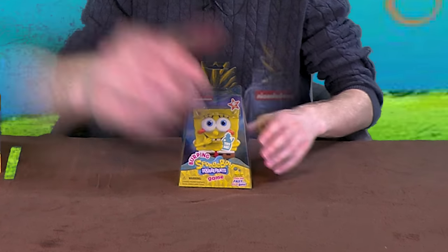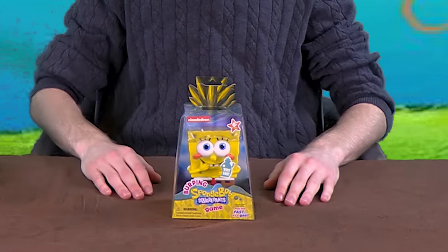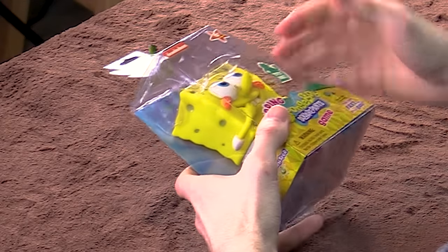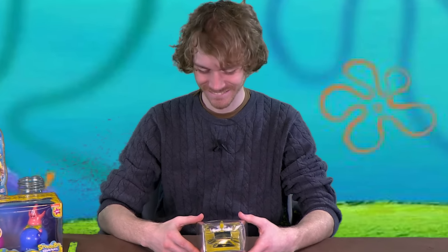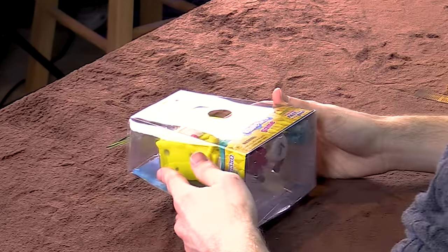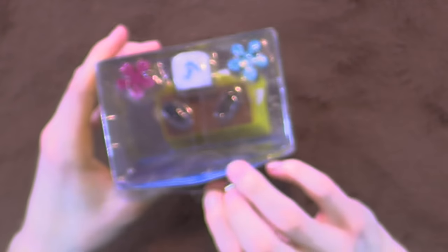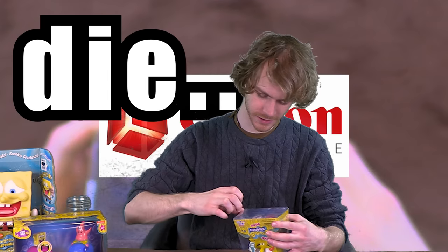The burping SpongeBob game for SquarePants — pass him fast, it's a gas! Pretty good, not too bad if I do say so myself. We don't even have to test this one — I just tested it, that's all it does. It comes with a few pieces, one die. Demonetized. He's squishy.